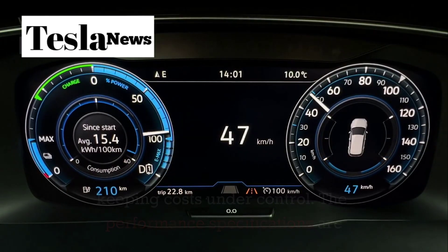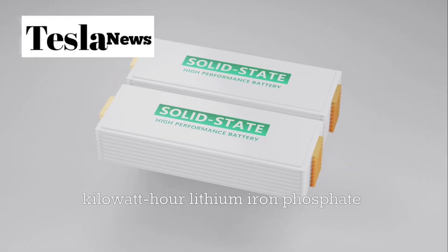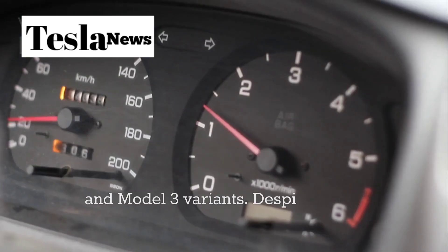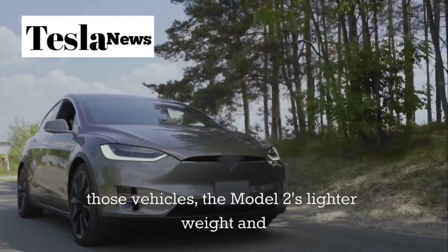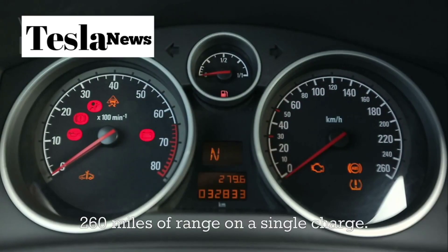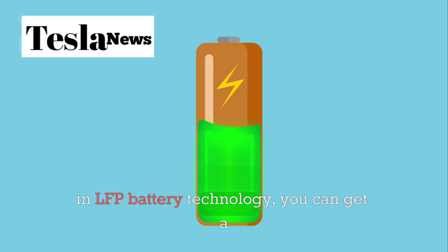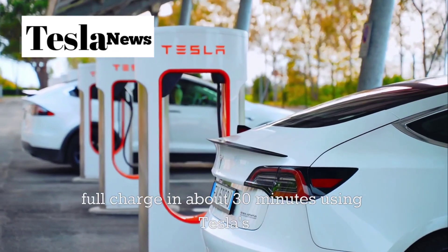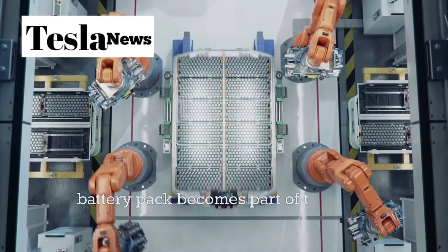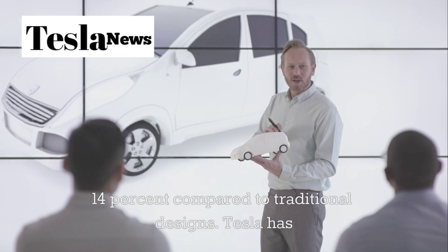The performance specifications are genuinely impressive for a car at this price point. Tesla is using a 50 to 55 kilowatt-hour lithium-ion phosphate battery — the same proven technology used in their affordable Model Y and Model 3 variants. Despite being smaller than those vehicles, the Model 2's lighter weight and improved aerodynamics mean it can achieve up to 260 miles of range on a single charge. Charging speed is equally impressive: thanks to advancements in LFP battery technology, you can get a full charge in about 30 minutes using Tesla's Supercharger network. The structural battery integration, where the battery pack becomes part of the car's chassis, reduces weight and increases range by up to 14% compared to traditional designs.